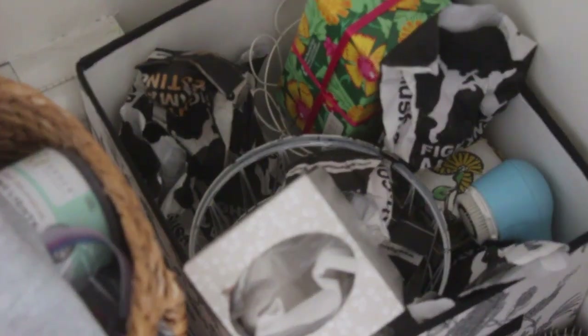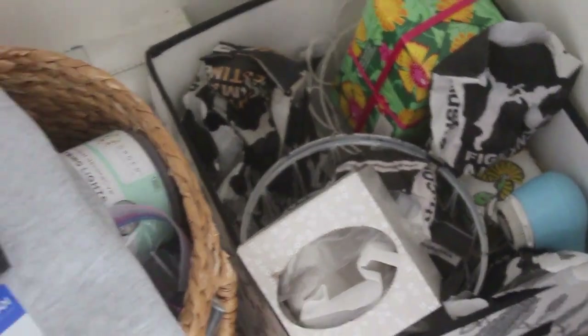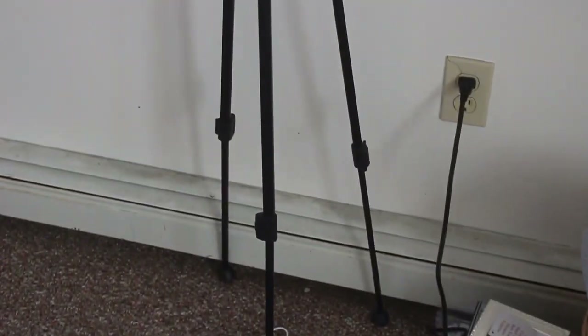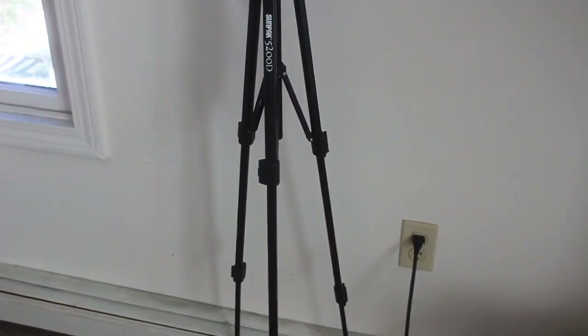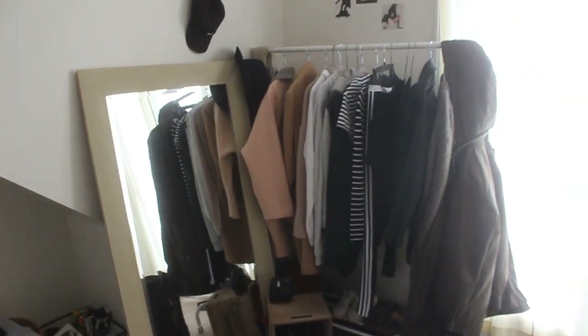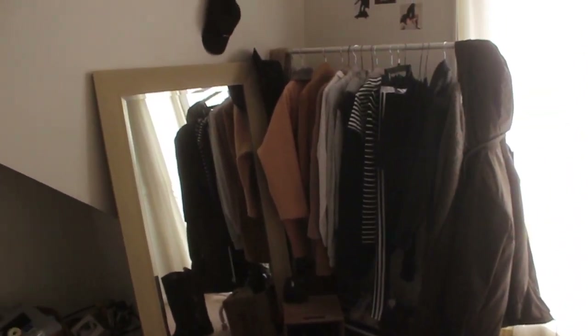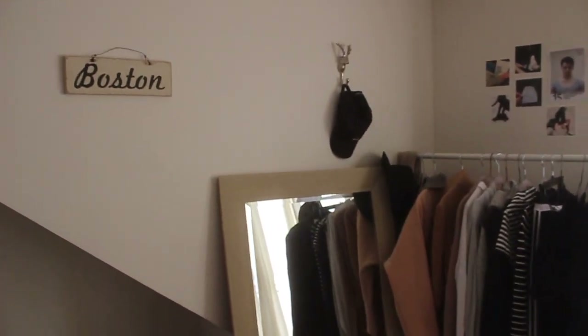In here I have all of my Lush products, tissues, and my Clarisonic. I also have my tripod which sucks — it's from Walmart, do not buy it, I hate it, it's like half broken. This is my all-time favorite corner of my room — I've put it on Instagram like a million times. It's so cute and like Tumblr.